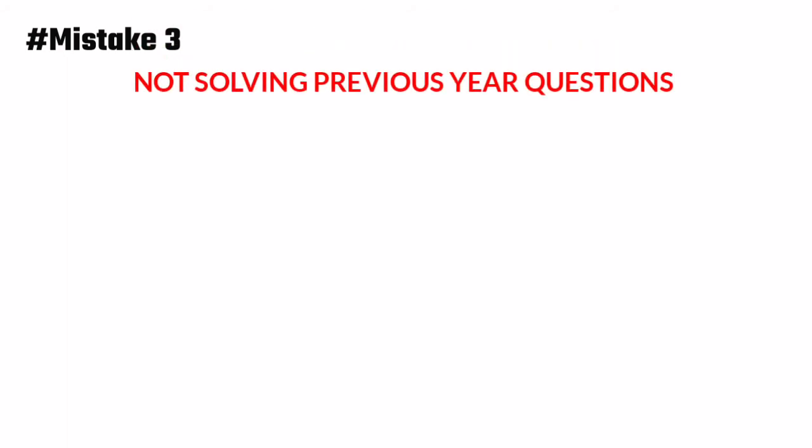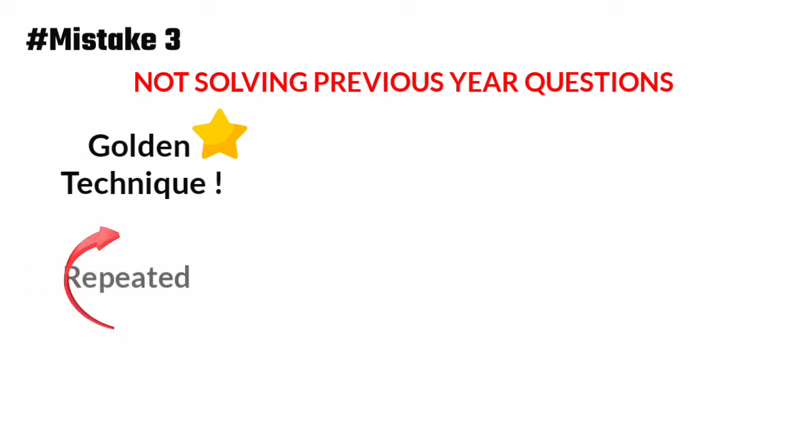The third most important mistake that many students make is not solving previous year questions. Solving previous year questions is the golden technique to crack the NEET exam — not only for biology but also for physics and chemistry. Most of the time, questions are repeated, sometimes with little modification.